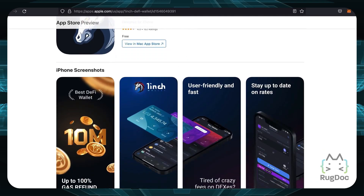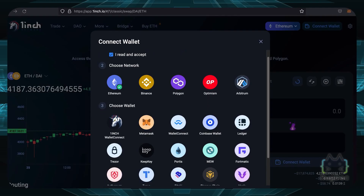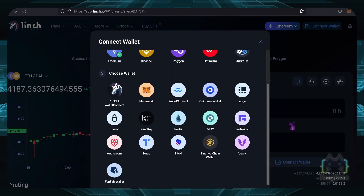1inch Exchange is also extremely versatile. You can choose up to 5 different networks: Ethereum, Binance Smart Chain, Polygon, Optimism, and Arbitrum, as well as 16 different wallets. These include lesser-known options like Funfair Wallet, Venly, and Fortmatic, as well as more common names like Coinbase Wallet, Ledger, MetaMask, and Trezor. So there's definitely a lot of versatility when it comes to wallets on the 1inch aggregator.